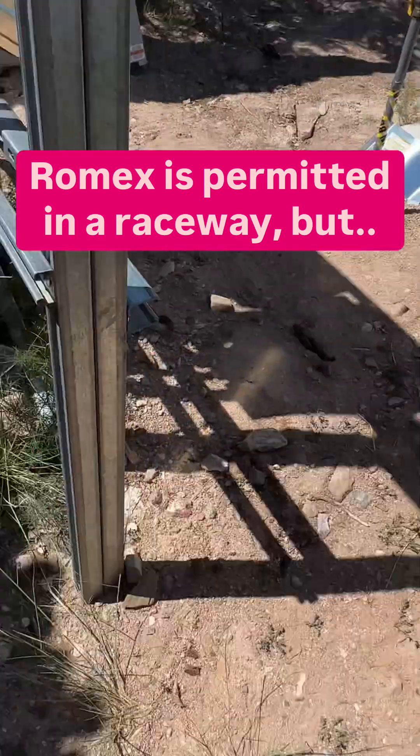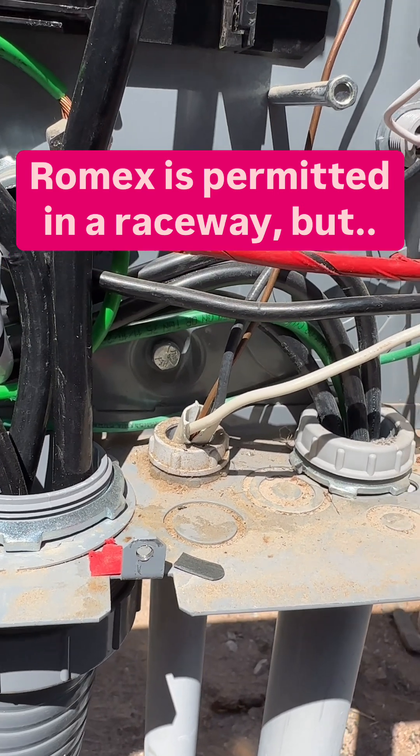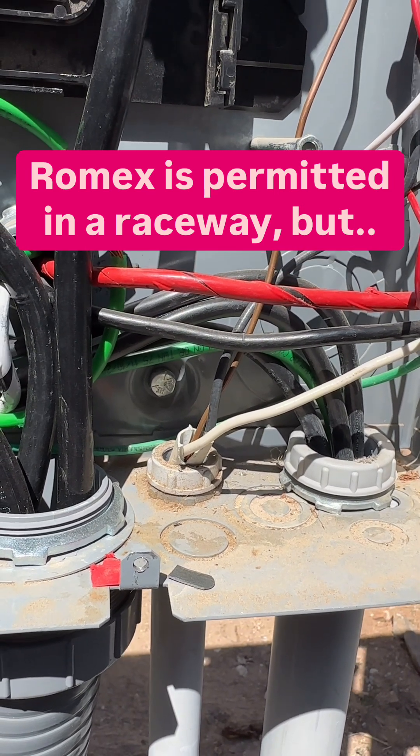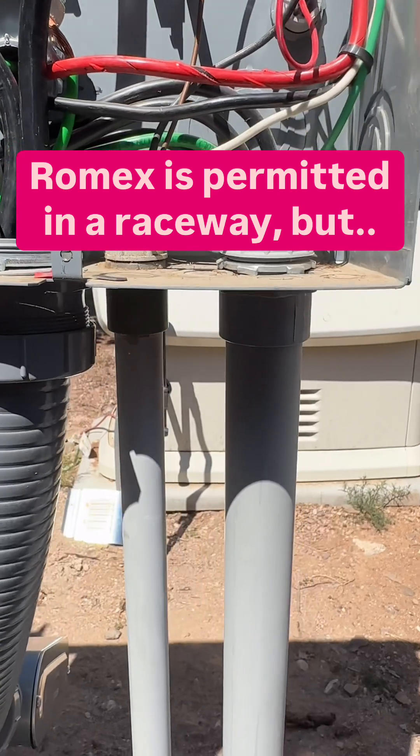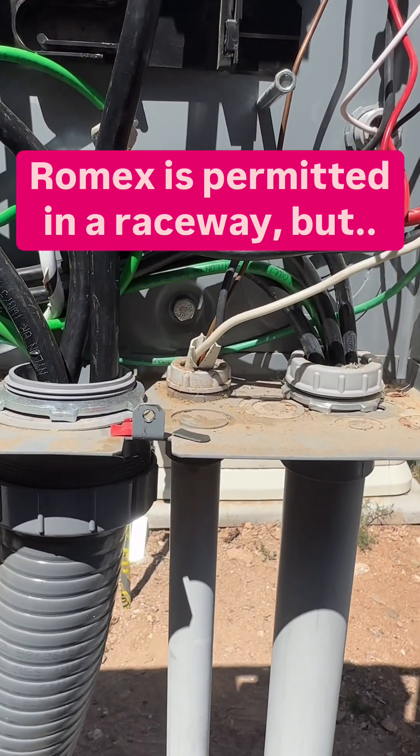So looking at this installation here, Romex is okay in the PVC, but Romex is only suitable for a dry location. So the Romex in a raceway outside, per 300.9, that would be prohibited. God bless.